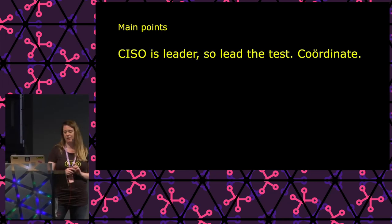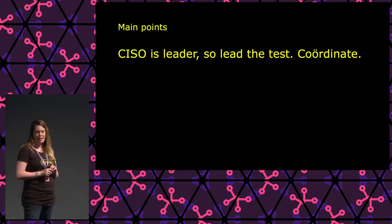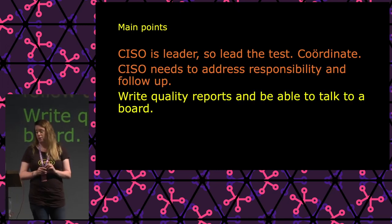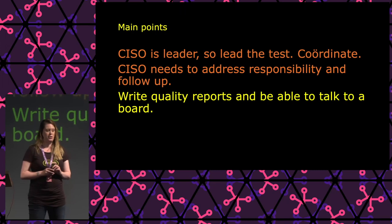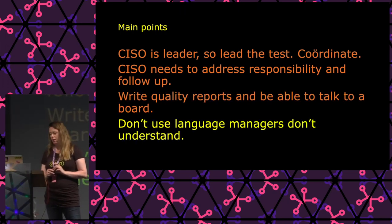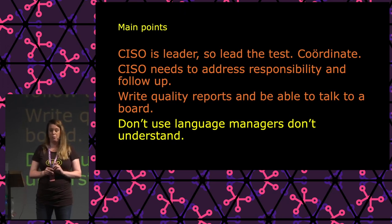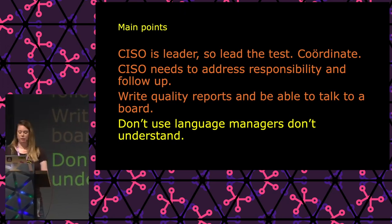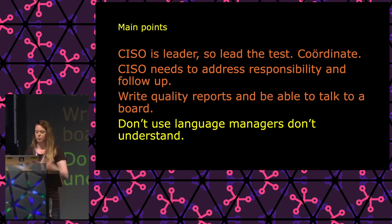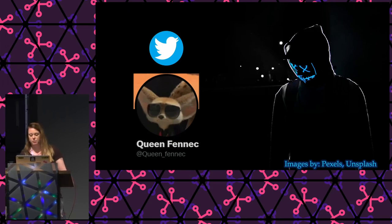The main points: when you're a CISO, you need to lead the test and coordinate. Don't sit back and let the vendor decide what gets tested — that's your job. Address responsibility — that's how you get follow-up. Write quality reports and be able to talk to a board if you're a pen tester. And don't use language managers don't understand in your management summary. Really use language you would use with a toddler — even though they aren't toddlers, that's how we as technical people need to think about it given our frame of reference.